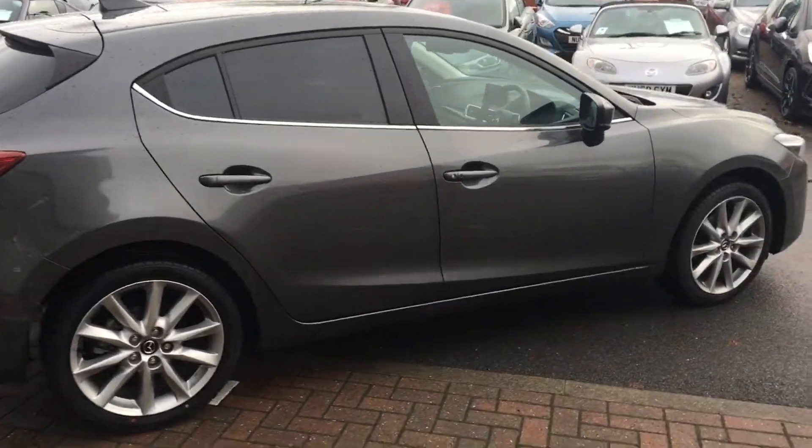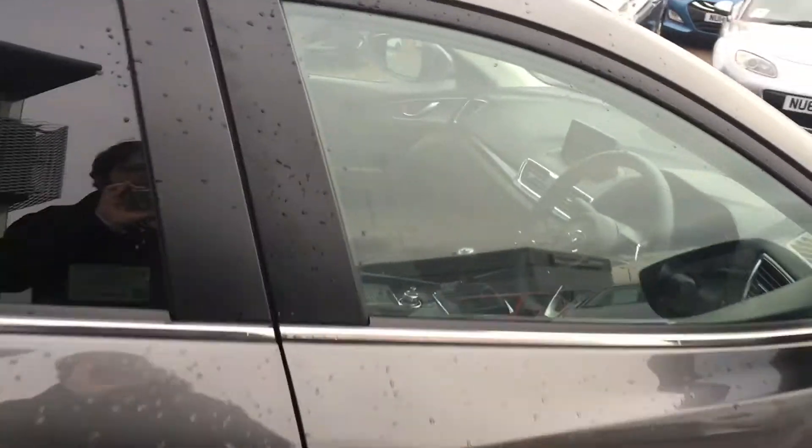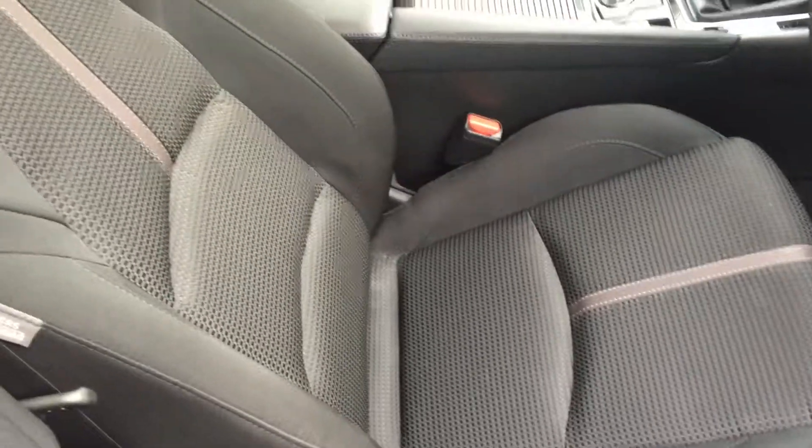This is a great family car with great practicality. Now if we move into the front of the car, again you'll see that lovely black cloth interior.